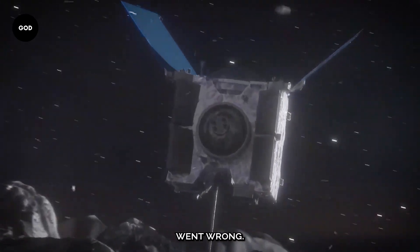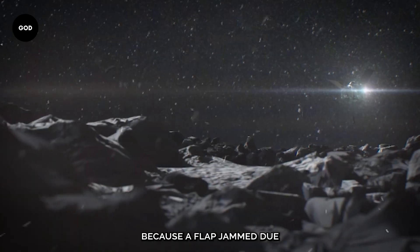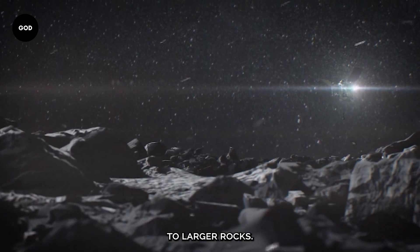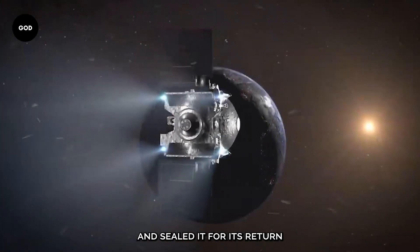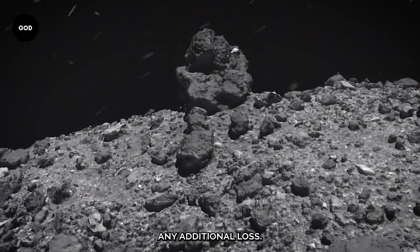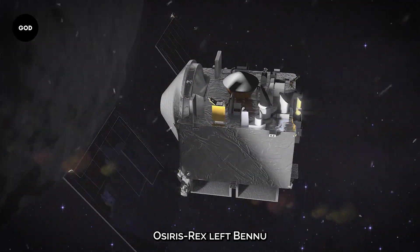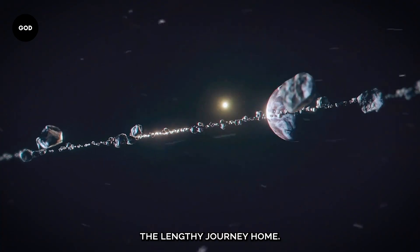But then something went wrong. The sample was enclosed, but some material was able to escape because a flap jammed due to larger rocks. NASA decided to forgo the sample's planned measurement and sealed it for its return trip to Earth in order to stop any additional loss. OSIRIS-REx left Bennu on May 10th, 2021 and started the lengthy journey home.